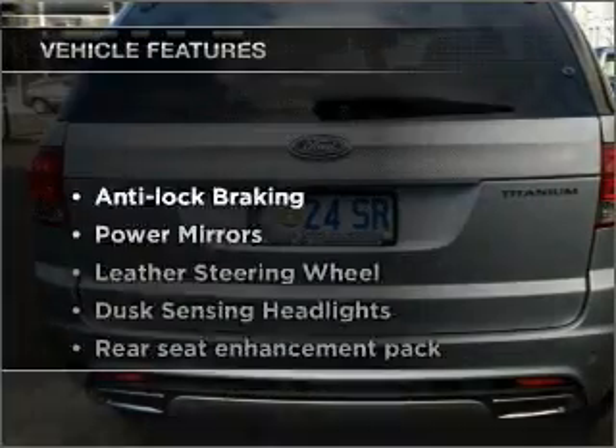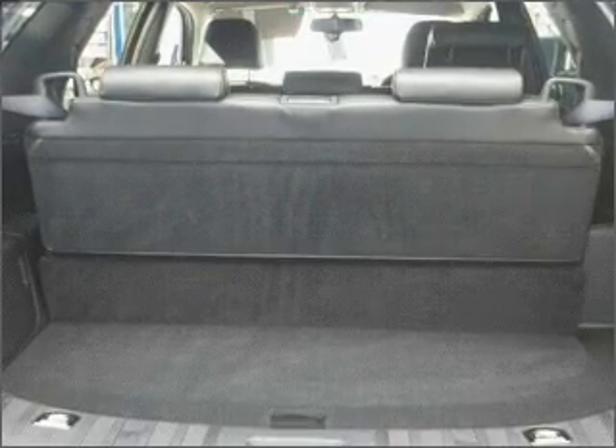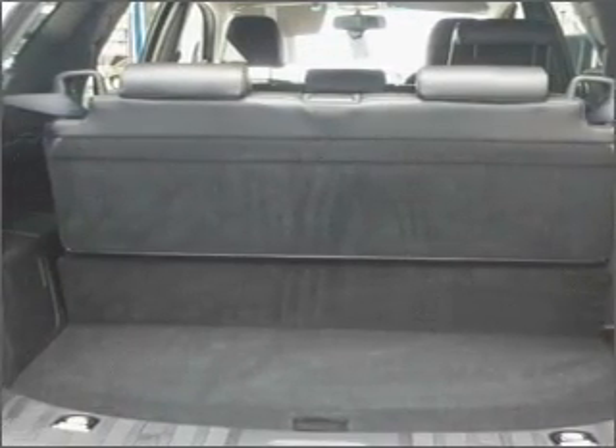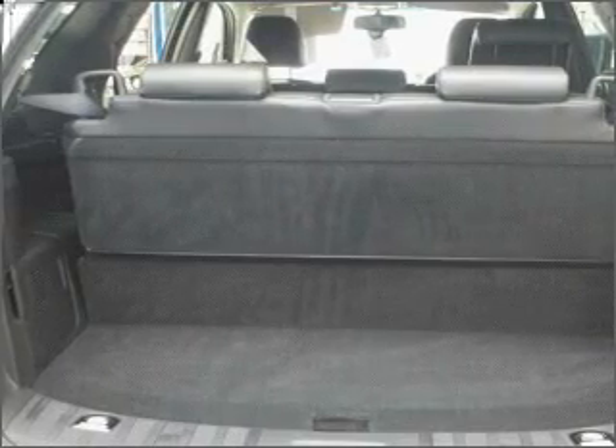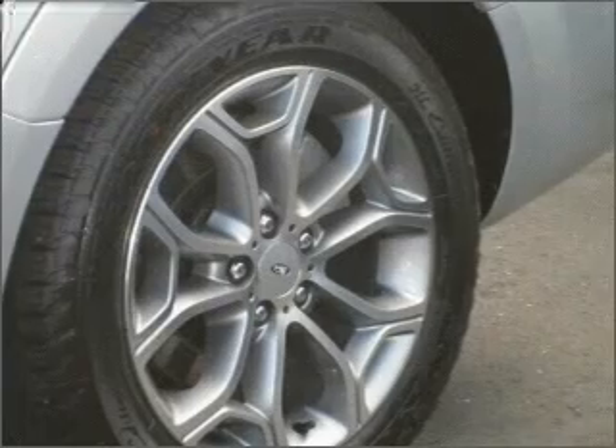Plus, enjoy these notable features that are included in this ride: central locking, curtain head airbags, power mirrors, power windows, satellite navigation, side airbag, cruise control, stability control, and premium wheels that lend a distinctive appearance.